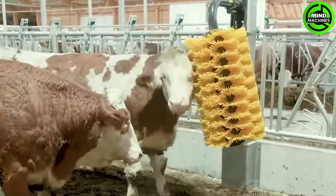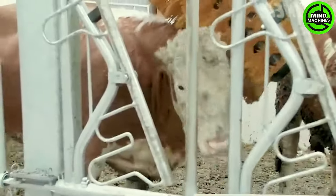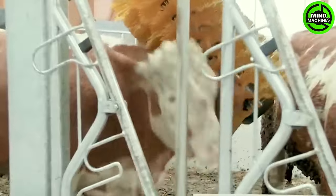Thanks to this dedicated scratching table, cows can indulge in self-scratching without requiring any assistance.